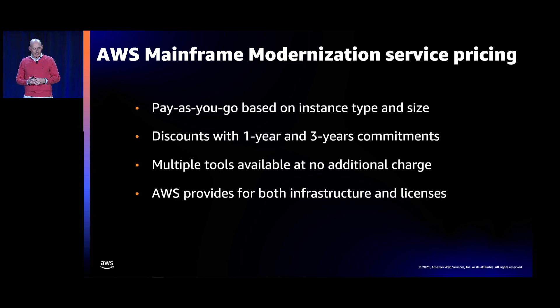On pricing: we provide a pay-as-you-go model with the AWS Mainframe Modernization Service. Based on the instance type and sizes you choose, you'll have differing prices — very similar to other AWS services. We also provide discounts based on commitments: one-year or three-year timeframes get some discounts. Multiple tools are available at no additional charge — for example, the analyzer tool and the build tools. AWS provides both the infrastructure and the licenses, including for MicroFocus, so you go straight to AWS as a one-stop shop with no separate procurement process needed.